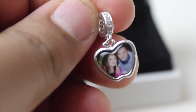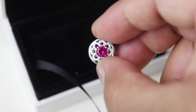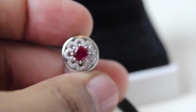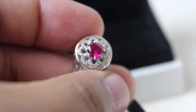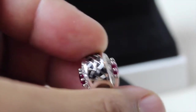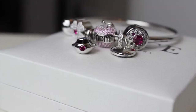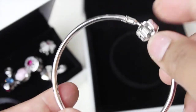My last charm is this lovely ruby flower charm. It has lots of white diamonds all over the charm and a beautiful ruby stone in the middle. It has little hearts on the side of the charm and it's absolutely stunning.